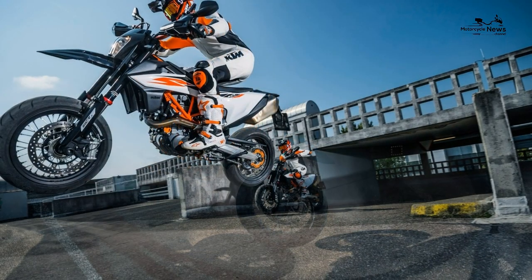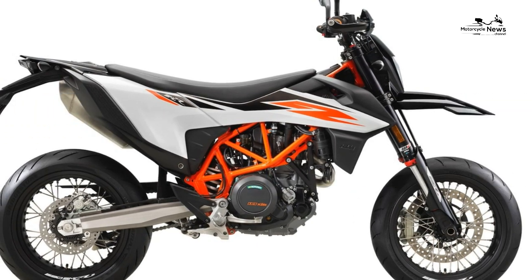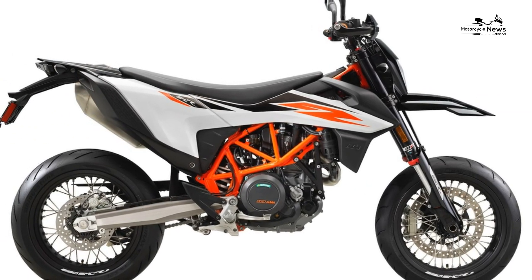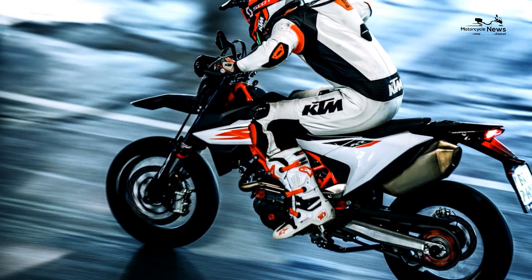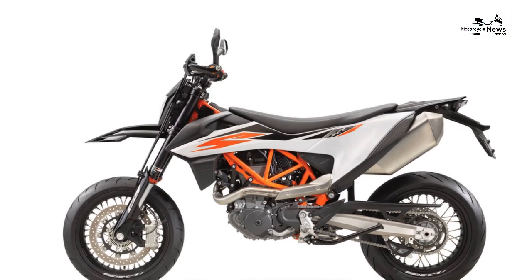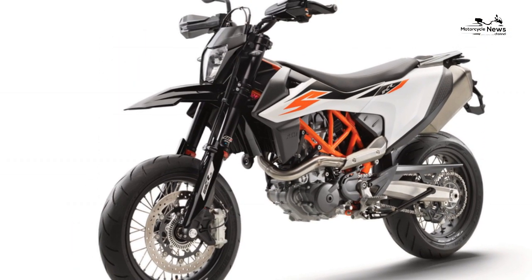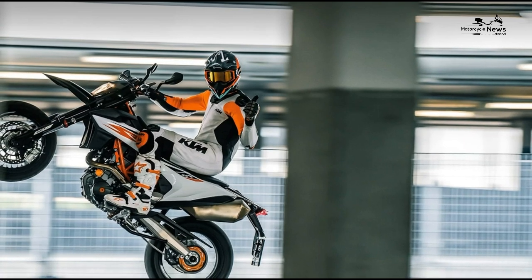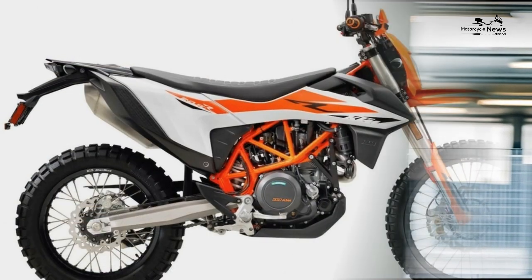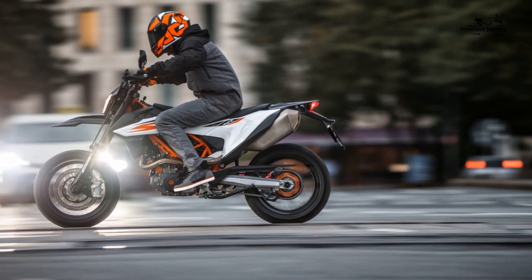The KTM 690 SMCR is an absolute riot to ride at any speed, and the electronics have done nothing to dilute its rawness. 2019 sees the latest generation LC4 motor slotted into a tweaked chassis, with the added bonus of electronic rider aids and a quickshifter/blipper — KTM claim 65% of the bike is all new. Fast forward to 2021 and the firm announced updates for both the SMCR and its Enduro R brother. Ride quality and brakes: the frame's revised flex properties and tweaked geometry didn't feel particularly tangible, but the 2019 model feels slightly sharper than the previous incarnation. This is the ultimate road scalpel — a sublime mix of agility and assured stability that brings endless smiles and accommodates a range of riding styles.